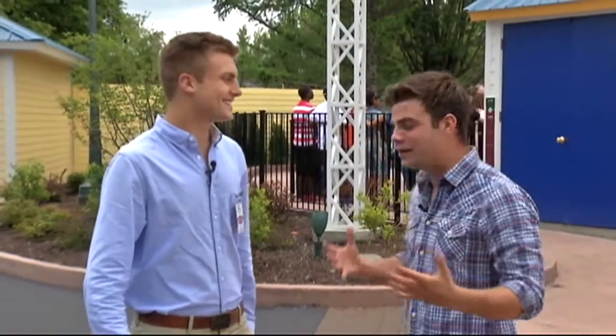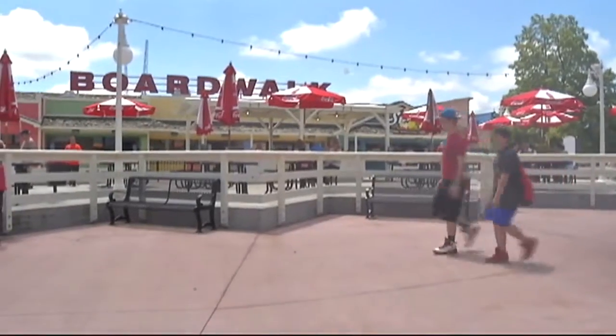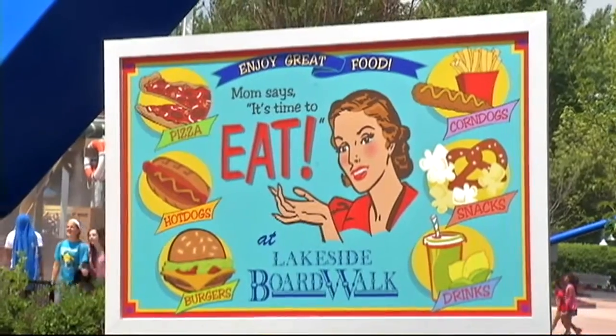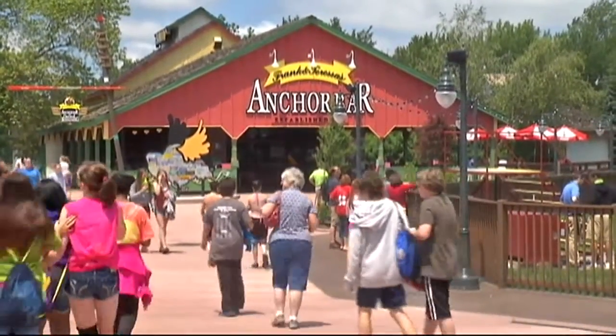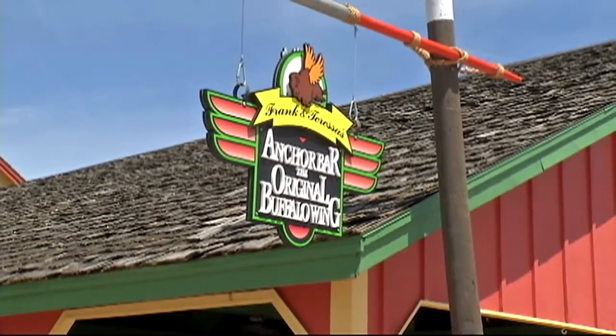Now we said this was something new — what else is new at Darien Lake? Well, this whole lakeside boardwalk is a new addition, meant to simulate a 1950s era amusement park. We also have Anchor Bar right on the boardwalk — we're very excited about that new partnership. Now our guests can enjoy the original Anchor Bar wings right here in the park.